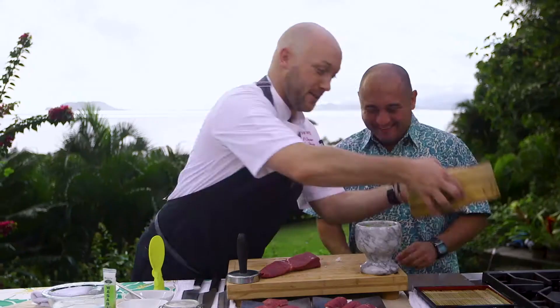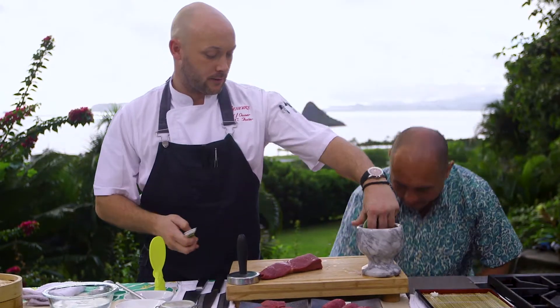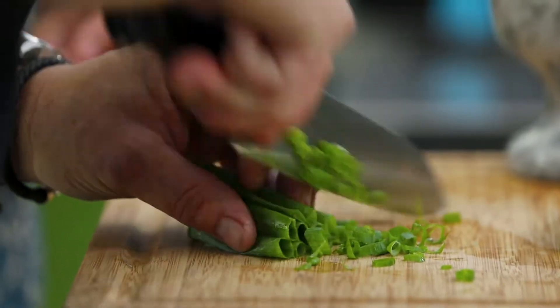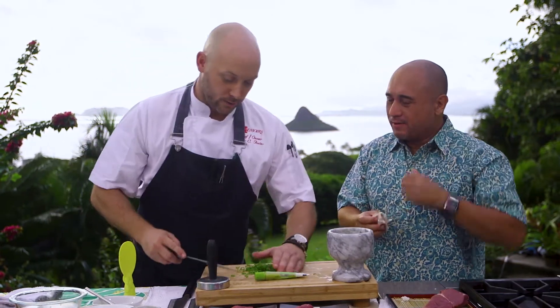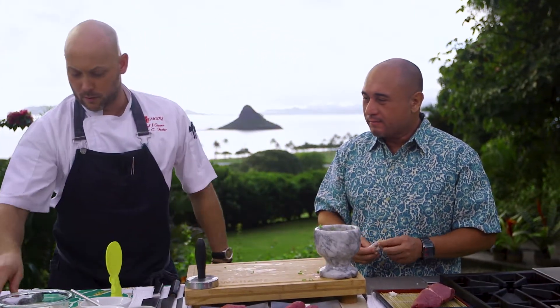Now we're going to make what goes on top, and that's going to be pretty simple. We've got some scallions. We've got wasabi. By the way, that's how good this beef is — you can eat it like this. All right, so we've got scallions. You know what they've got to try to grow here is wasabi. I know it's difficult — you need cold weather and good water. I love fresh wasabi. How much wasabi are you putting in there? That's going to be about a teaspoon.